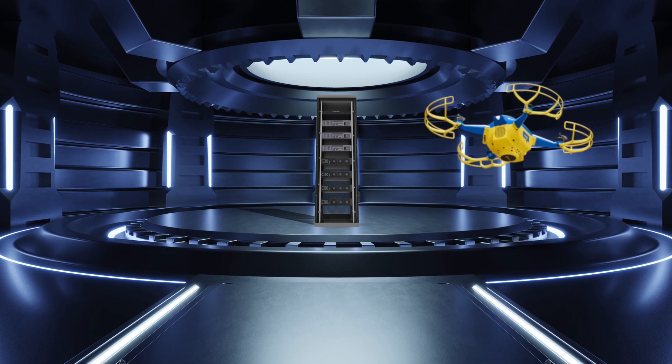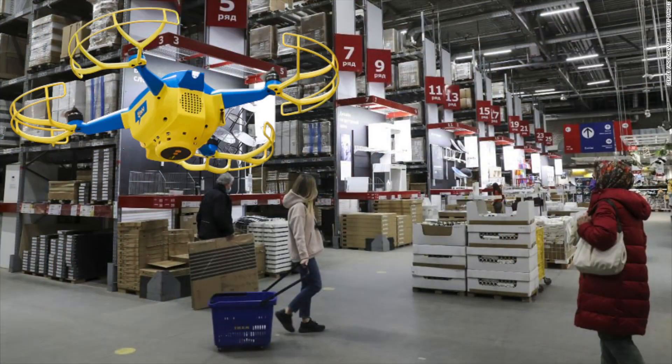Drones provide a really interesting way to put real-time feedback into a bigger logistical system so it can update the website or deliveries. But for now that's not possible because the drones only fly at nighttime when the store is closed, because they don't want to freak out the customers.